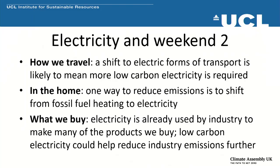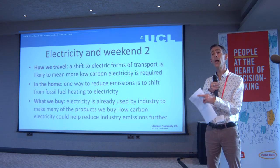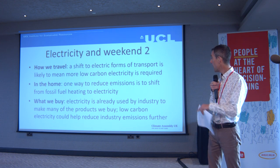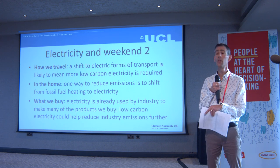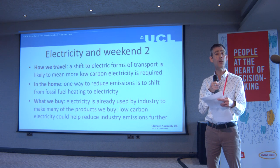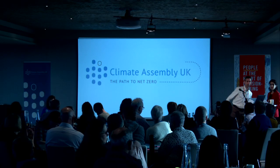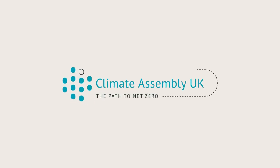Finally, some links between electricity and the current weekend and the parallel streams. For how we travel, we may be shifting more towards electric cars and electric forms of transport. In the home, you'll hear about options for reducing emissions, one of which is shifting to electric heating. And for what we buy, electricity is already used to manufacture many products we buy. If we decarbonise that electricity — make it more low carbon — the carbon footprint of buying those products will reduce, helping reduce emissions from industry as well. Thank you very much.